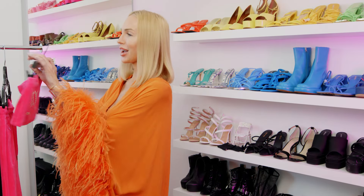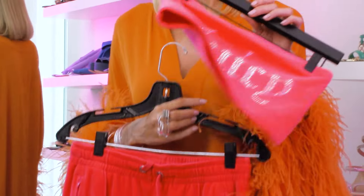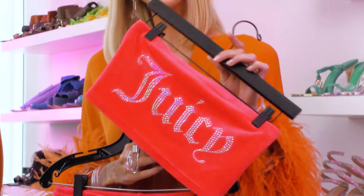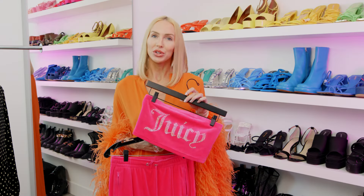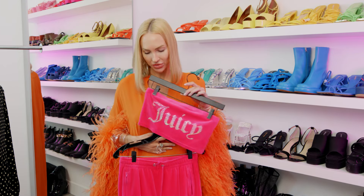One of my first looks is the Juicy tracksuit, and that's right — Juicy is making a comeback. I'm so excited. We remember the original velour tracksuits that were really popular in the early 2000s, and now they're making a comeback. This was so much fun to wear.